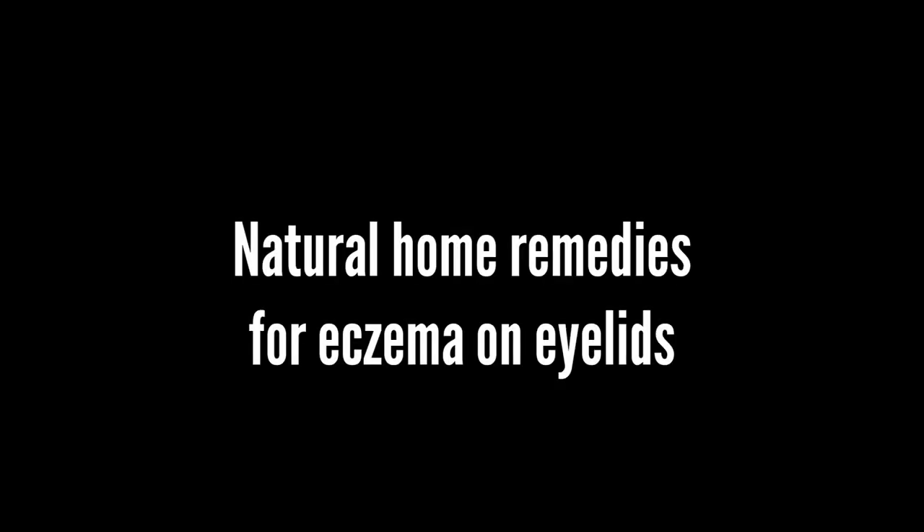Let's talk about natural remedies for eczema on eyelids. You should clearly know that home remedies and natural treatments cannot cure eczema, but they can help manage the symptoms and prevent flares.